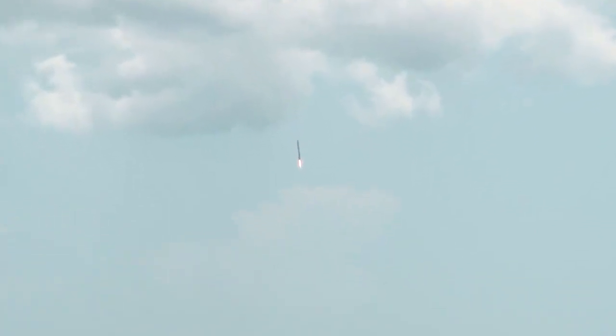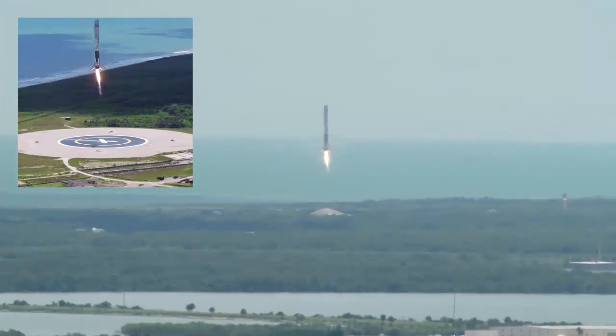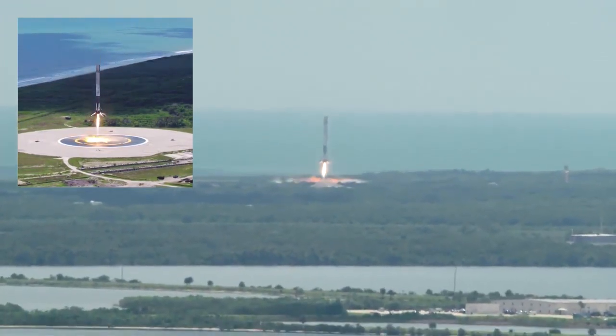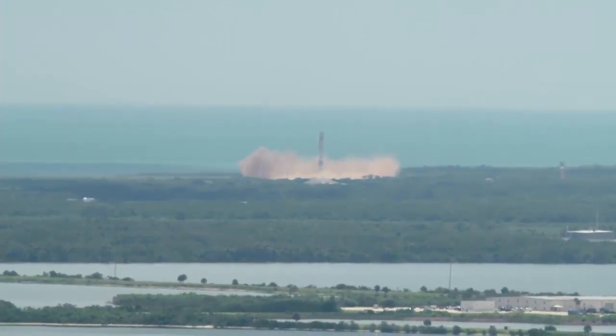Stage one about to come back. Subsonic. And a sonic boom felt throughout the Kennedy Space Center and Cape Canaveral Air Force Station area as Falcon 9 first stage — landing legs deploy — returns to Cape Canaveral Air Force Station Landing Zone One.